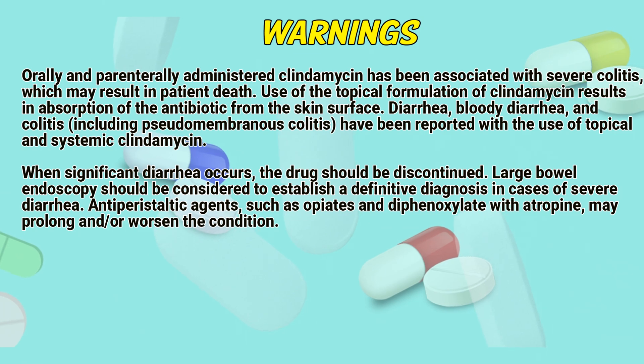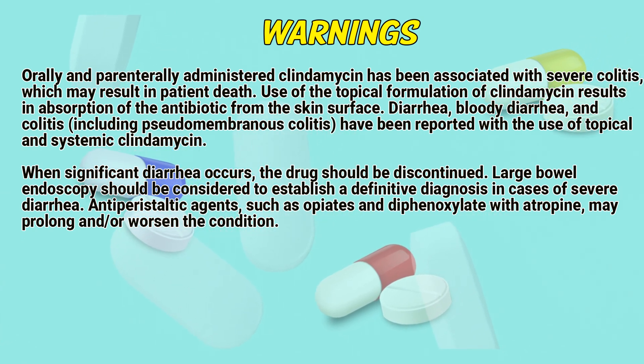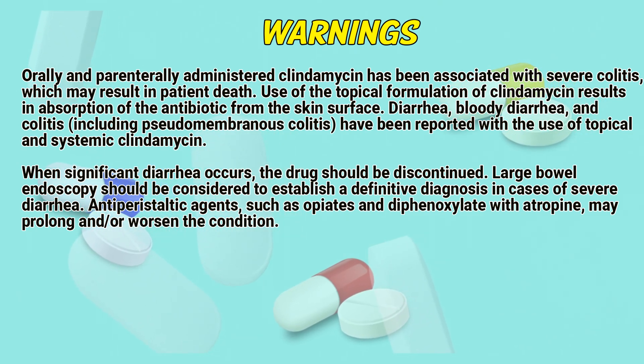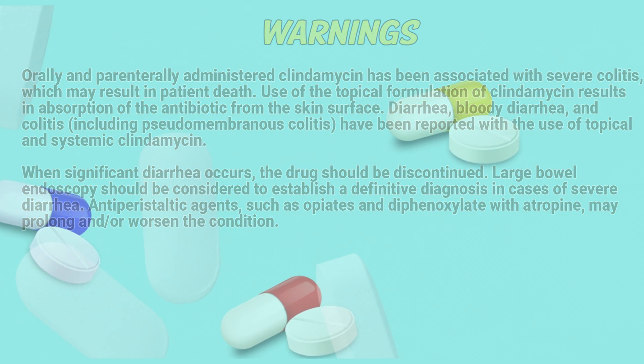When significant diarrhea occurs, the drug should be discontinued. Large bowel endoscopy should be considered to establish a definitive diagnosis in cases of severe diarrhea. Antiperistaltic agents, such as opiates and diphenoxylate with atropine, may prolong and/or worsen the condition.